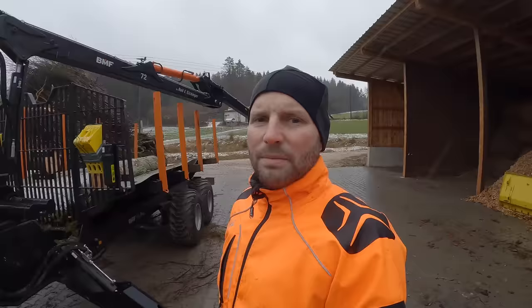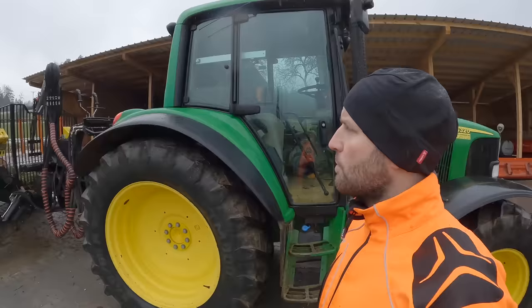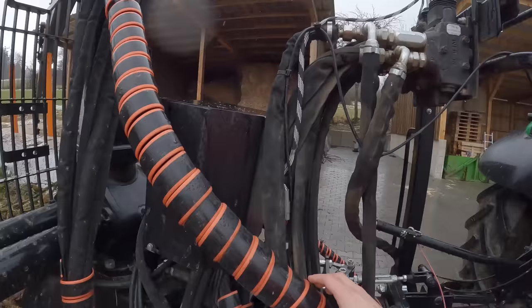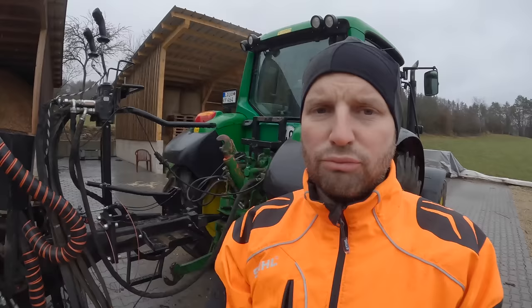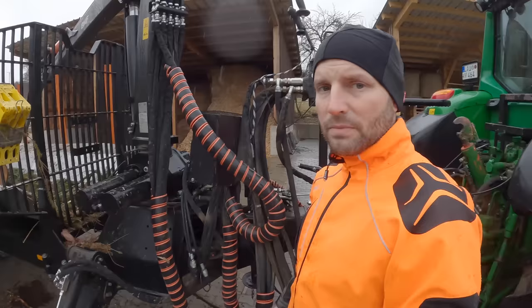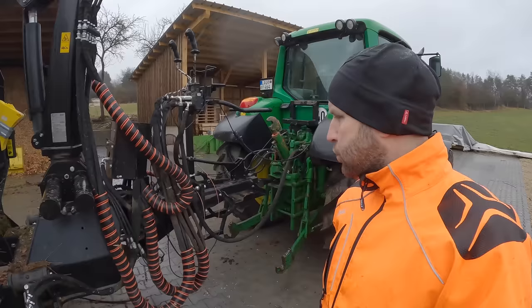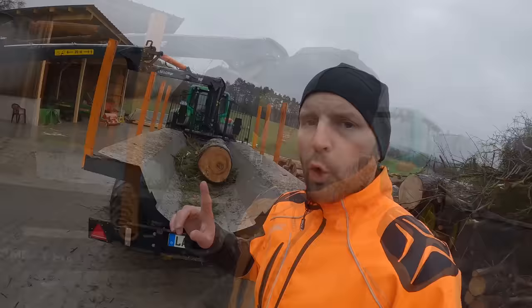Nutzen wir das jetzt nicht so wirklich, weil es ist ein Riesen-Act, diese Konsole da nach vorne zu spannen, weil es einfach tonnenschwer ist. Diese ganzen Schläuche mit vorschleppen und das dann hier einhängen – das ist alleine schon eine Nummer. Vor dem Wald hast du keine Lust und danach keine Kraft mehr. Der Stand hier oben hat sich bewährt, das ist echt gut. Man muss sich halt gescheit anziehen. Im Nachhinein hätte man sich diese ganzen Schläuche auch sparen können – aber man ist halt immer schlauer.